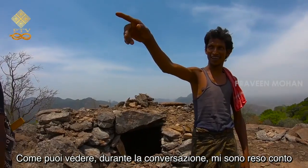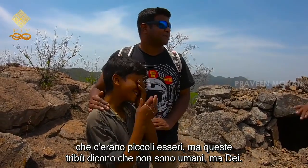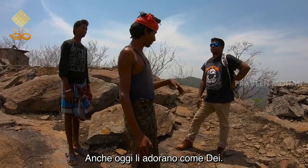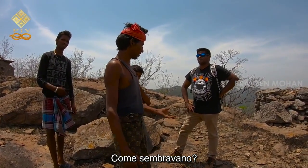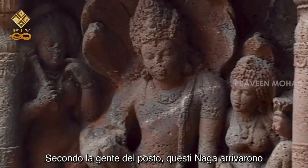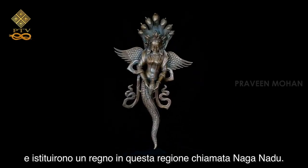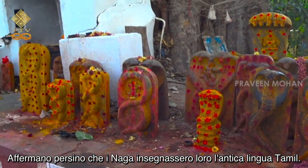During the conversation, I realized that these people not only believe that there were little beings — these tribes say they are not human, but gods. Even today, they worship them as gods. Who are these gods, where did they come from, how did they look? The tribes here believe that the Valiu were not human beings, but a race called Nagas, which came from the sky. According to locals, these Nagas arrived when human beings were living in caves, and they set up a kingdom in this region called Naganadu. They even claimed that Nagas taught them the ancient language of Tamil.